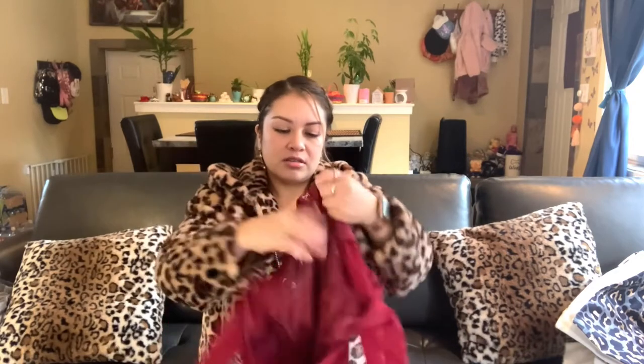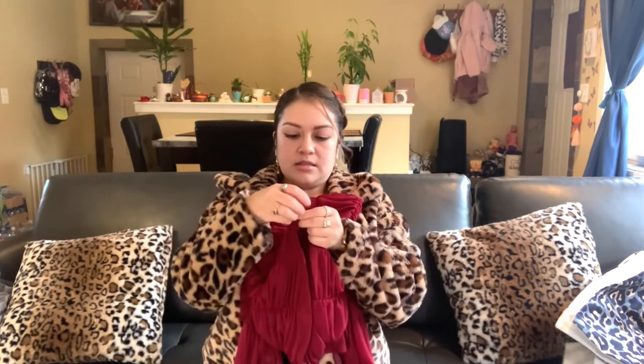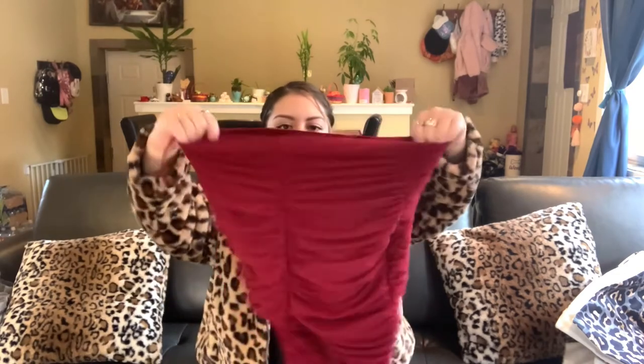The sleeves are see-through — they're mesh. And then it has this string so you can wear it shorter or just long like that.